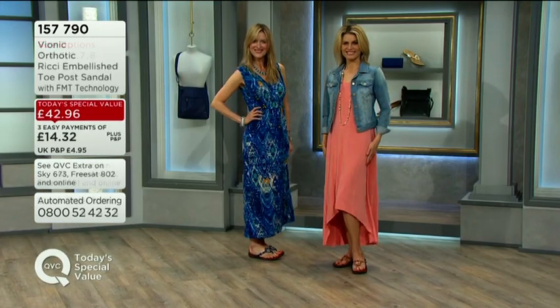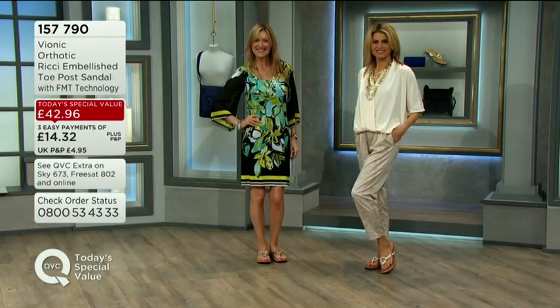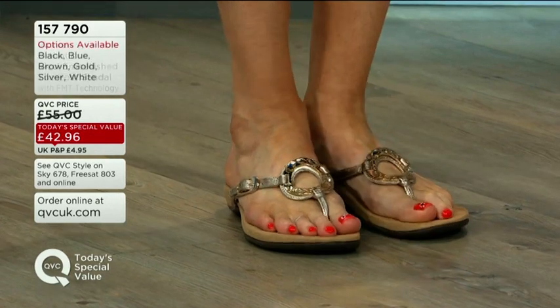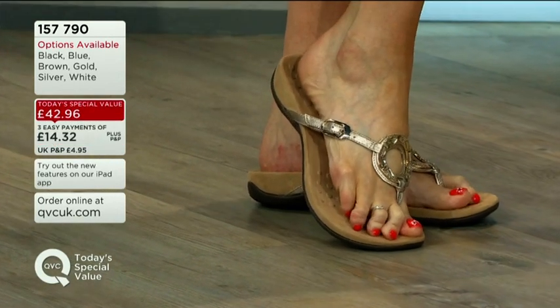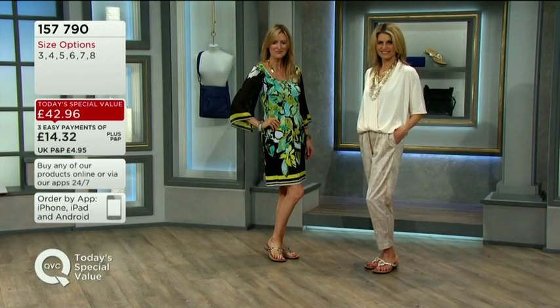Even if you have got custom orthotics at home, quite often you cannot wear them in shoes like this. But this is a shoe that has that technology built in. The phone lines are already busy — please tap the app or go via the website. Fifty pairs gone already.